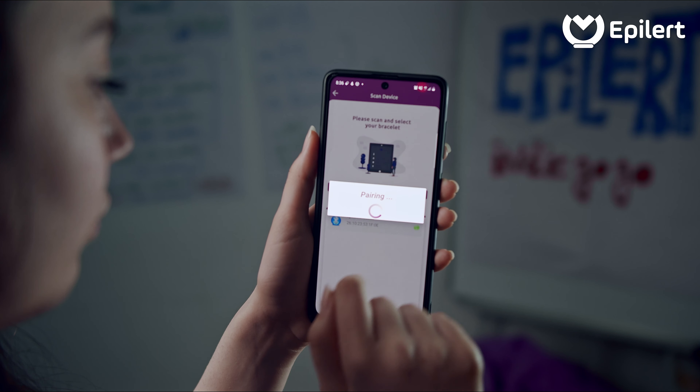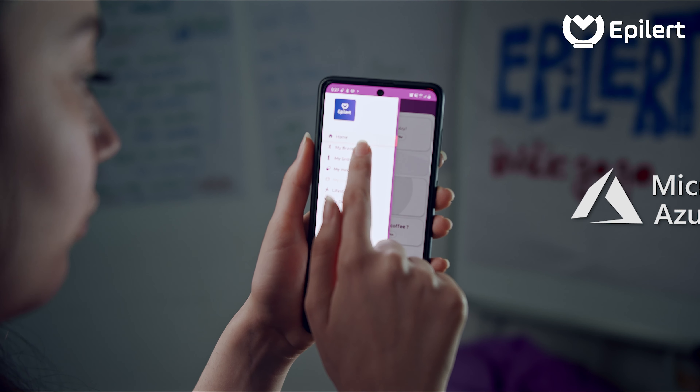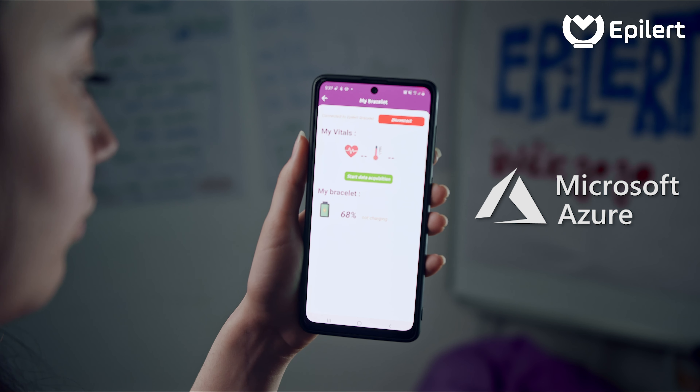Data collection is provided by the bracelet system and it is stored in our cloud system, Microsoft Azure, and it is analyzed by the app system.